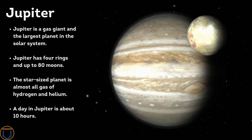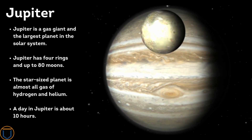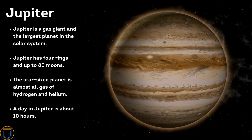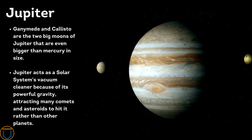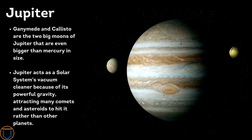Jupiter is a gas giant and the largest planet in the solar system. Jupiter has four rings and up to 80 moons. The planet is almost all gas — hydrogen and helium — and a day on Jupiter is about 10 hours. Ganymede and Callisto are the two large moons of Jupiter that are even bigger than Mercury in size.